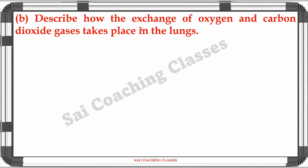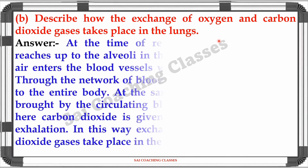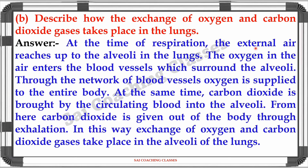Question 5B: Describe how the exchange of oxygen and carbon dioxide gases takes place in the lungs. Answer: At the time of respiration, the external air reaches up to the alveoli in the lungs. The oxygen in the air enters the blood vessels which surround the alveoli. Through the network of blood vessels, oxygen is supplied to the entire body. At the same time, carbon dioxide is brought by the circulating blood into the alveoli, and from there carbon dioxide is given out of the body through exhalation. In this way, exchange of oxygen and carbon dioxide takes place in the alveoli of the lungs.